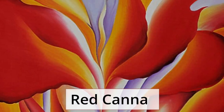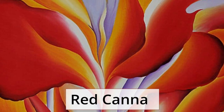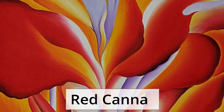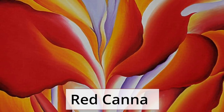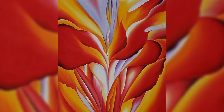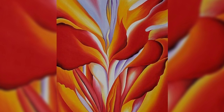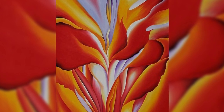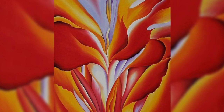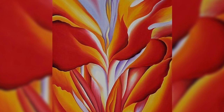Red Canna. O'Keeffe depicted flowers like never before and they remain her most sought-after works. This representation of the Red Canna flower is one of her most celebrated flower paintings. O'Keeffe masterfully chooses vivid and bright colors to captivate the viewer. The 36-inch canvas is filled with a vastly enlarged fragment of the blossom.